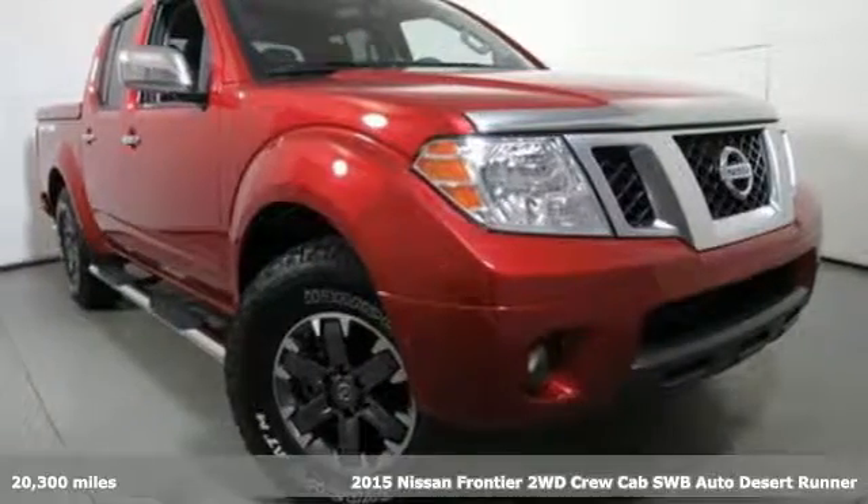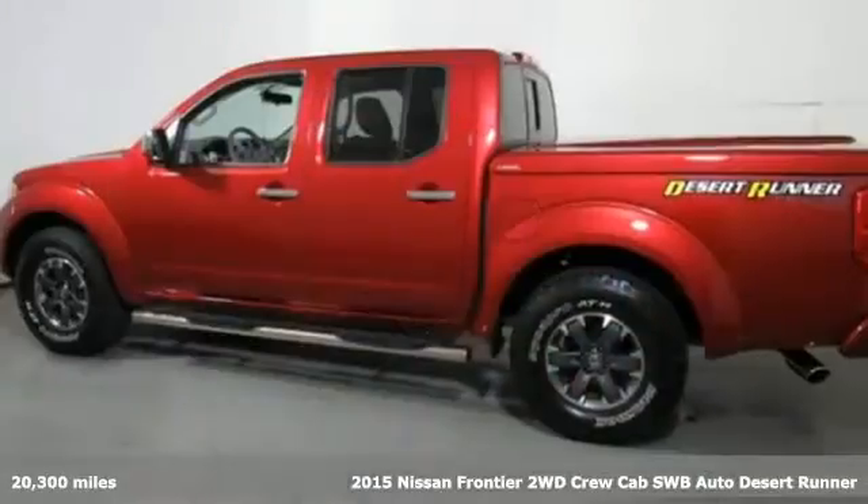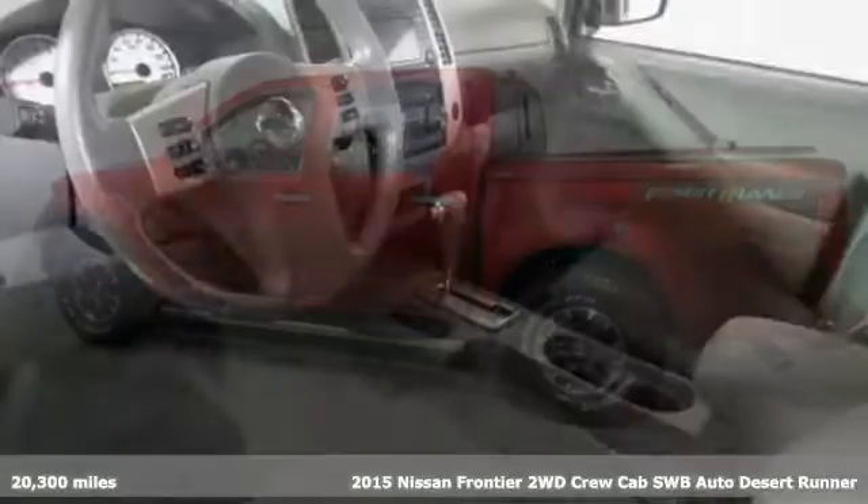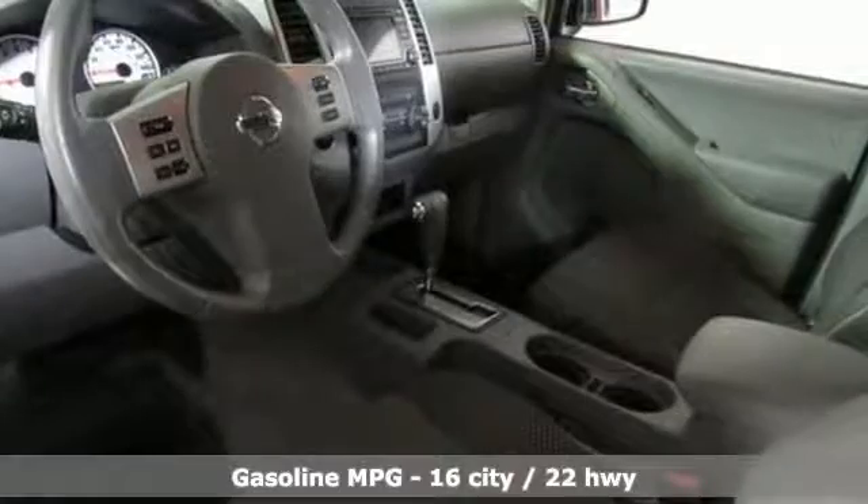Here's a 2015 Nissan Frontier. With this versatile midsize truck, tough is always on call. It comes with the features you need and, better yet, want.